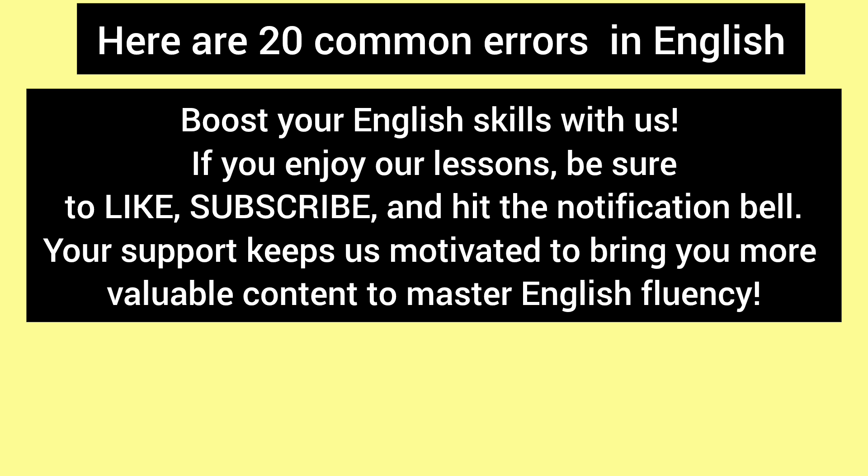Boost your English skills with us! If you enjoy our lessons, be sure to like, subscribe, and hit the notification bell. Your support keeps us motivated to bring you more valuable content to master English fluency.